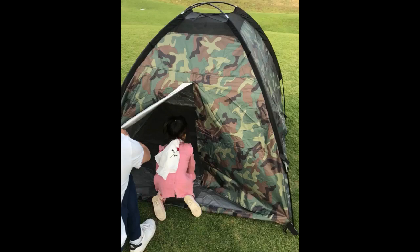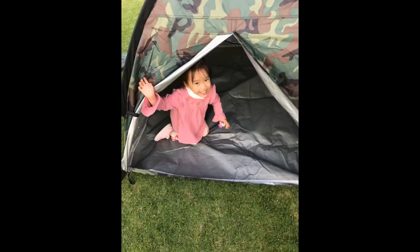The inside is a decent size, as I was able to fit in it as well. I would recommend this product to parents looking for outdoor fun.